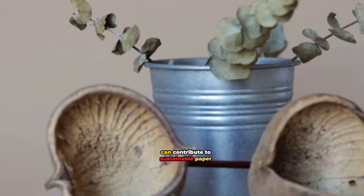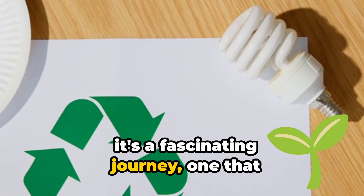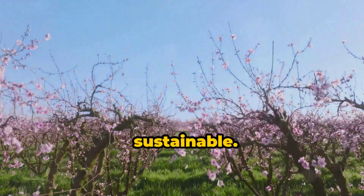Have you ever wondered how almond shells can contribute to sustainable paper production? It's a fascinating journey, one that takes a simple byproduct of our favorite snack and turns it into something practical, beautiful, and above all, sustainable.